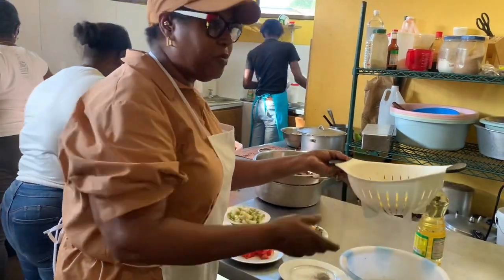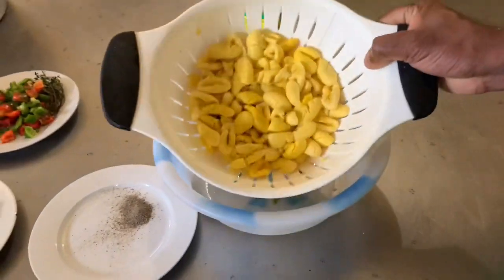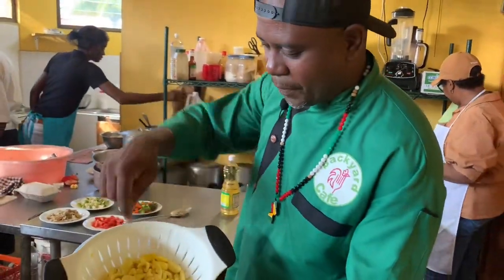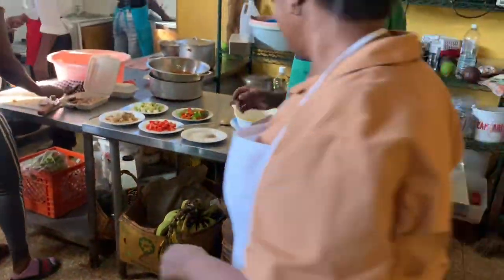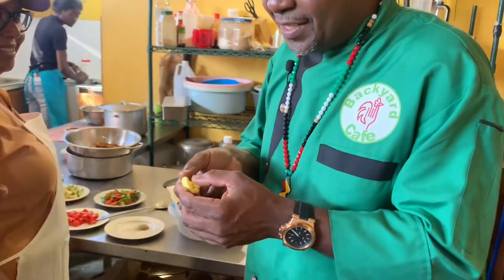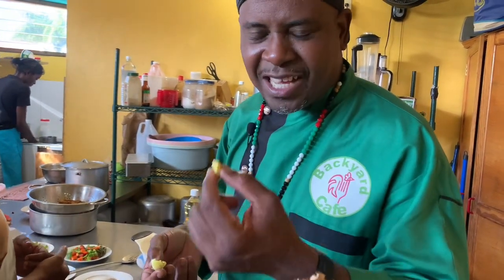So this is before the ackee goes in - you steam it out first with the flavor and everything. Look at the texture - the pimento seeds are still in there. You can taste it now - it still looks soft. Looks like eggs now, looks like scrambled eggs. It tastes like breadnut - a nutty, creamy taste with the flavor of the pimento.